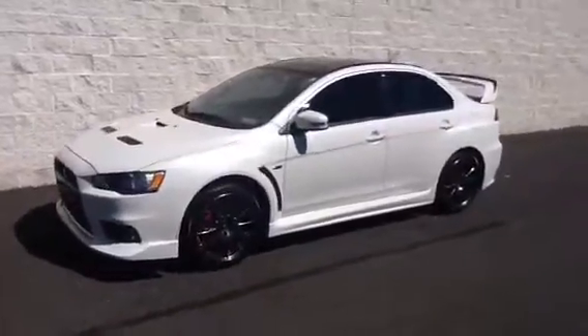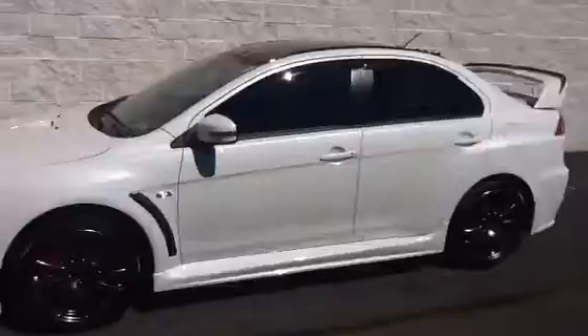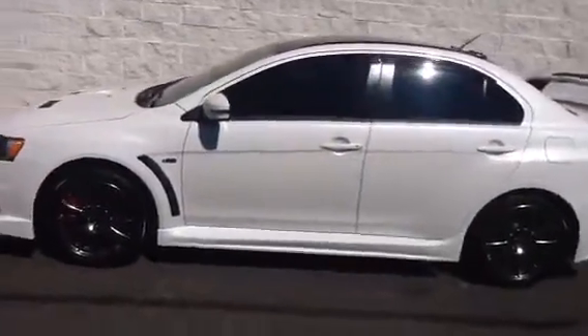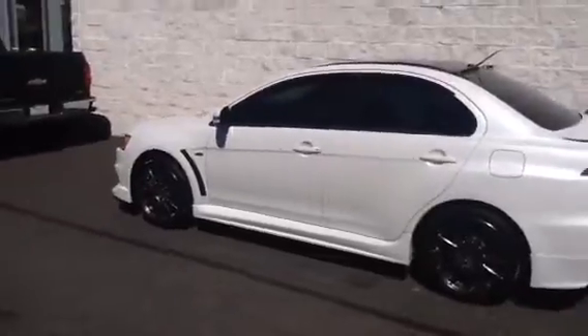Absolutely gorgeous Evo for you to look at today. It's a diamond white exterior, black interior, only has 8,989 miles. This is number 682 out of 1,600 of the Final Edition Lancers.